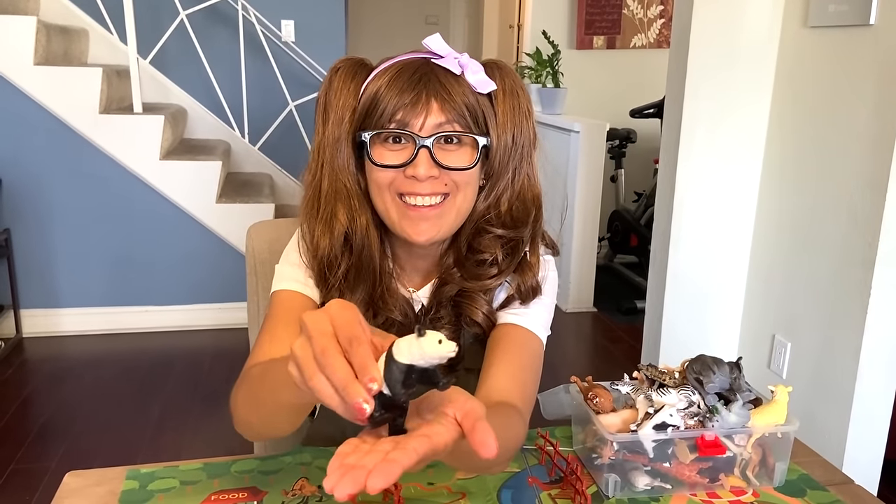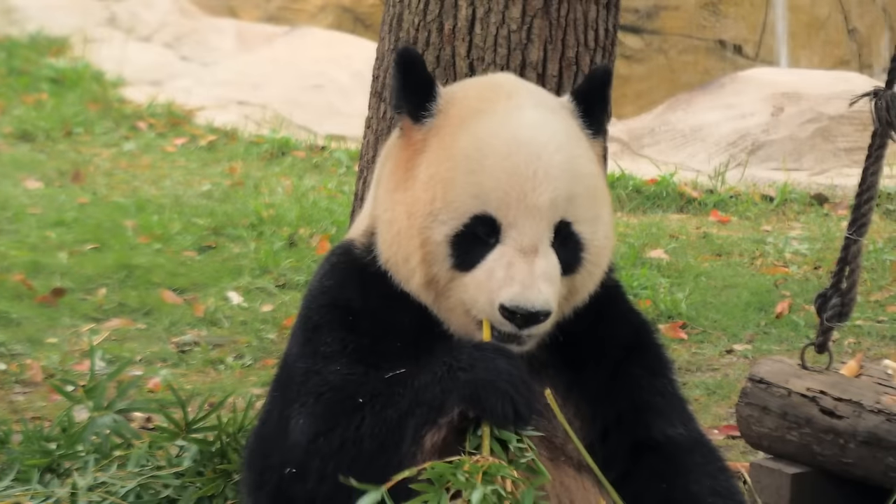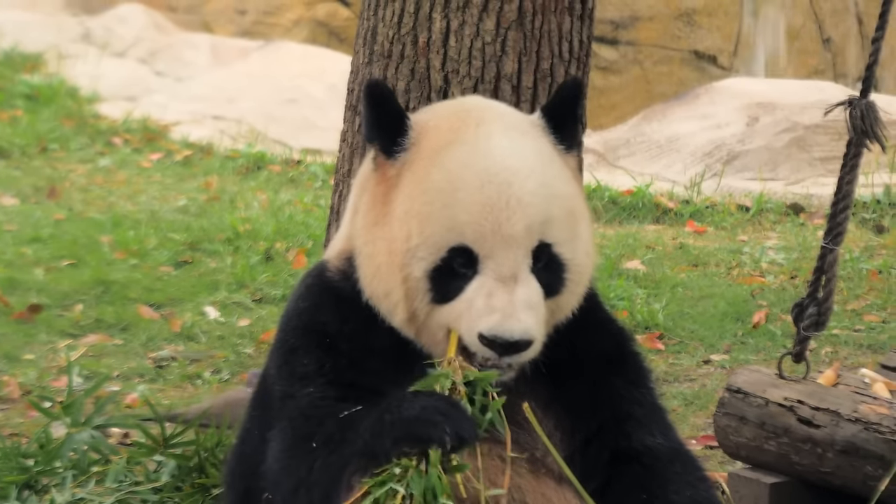Panda. They love bamboos. Herbivore! About 99% of what giant pandas eat are bamboos.